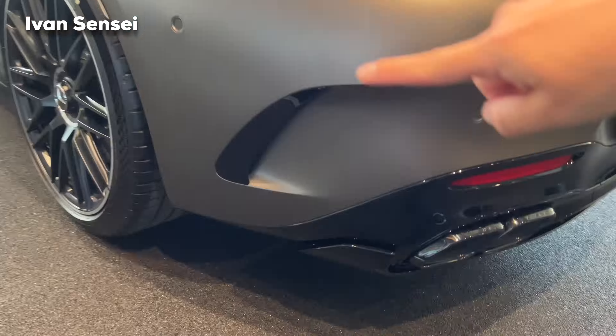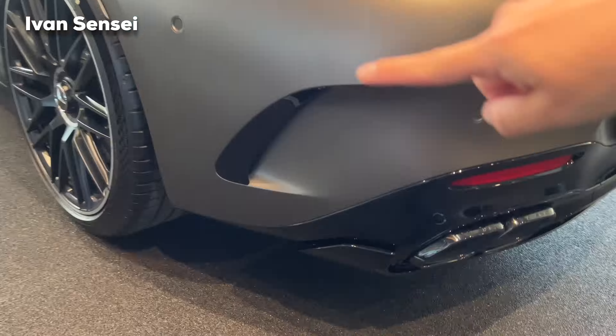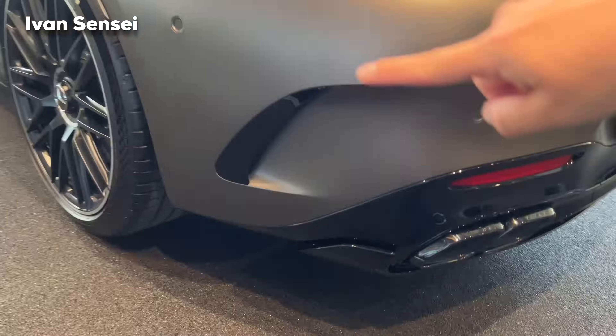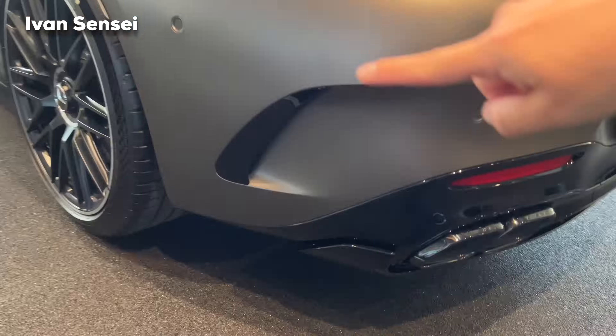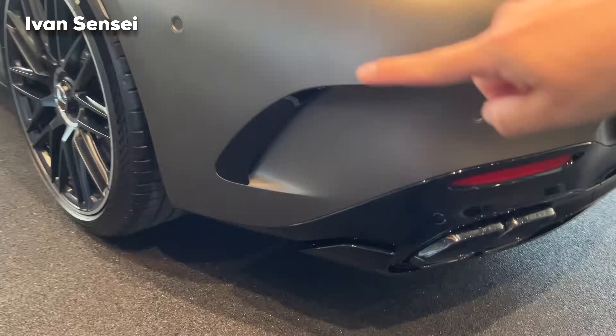With the left knob you operate the indicators — three flicks — and with the right one you operate the transmission. Here you can also set up the Distronic automatic cruise control: the distance to the vehicle in front, the speed, the speed limiter, and menu access. On the right side of the digital instrument cluster you can see the g-forces and timing for individual tracks with Track Pace.